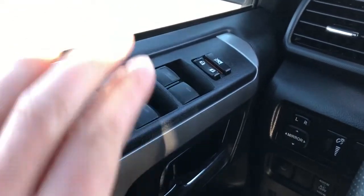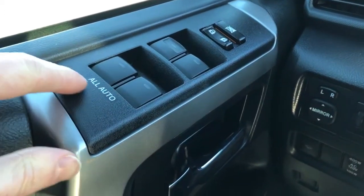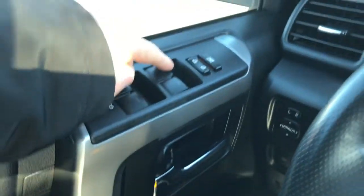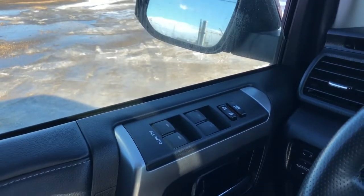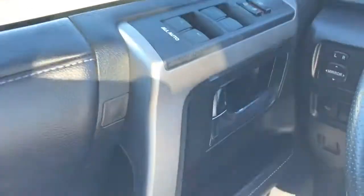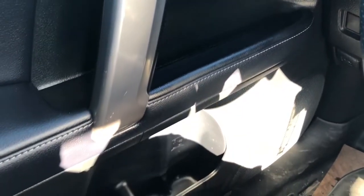On our door panel we can see we have our power windows and lock and unlock buttons. You can see that all-auto badge there. That does mean all the windows are pressed once for down, pull once for up — all fully automatic, so no having to hold the button. We have our chrome door handle as well as our speaker and storage underneath.